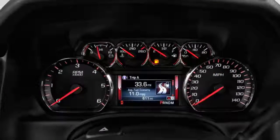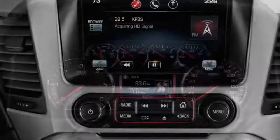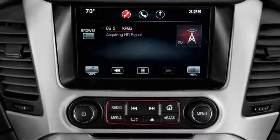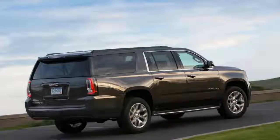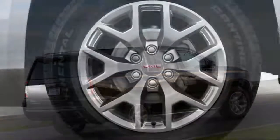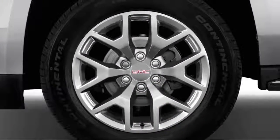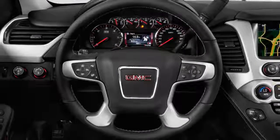The Yukon Denali substitutes a 10-speed automatic and a 6.2-liter V8 rated at 420 horsepower and 460 pound-feet of torque. To save fuel, both engines can transparently run on four cylinders in light load situations, with only a small notation on the instrument cluster indicating when this is happening. There's ample power with either engine for most needs, even with a trailer attached.